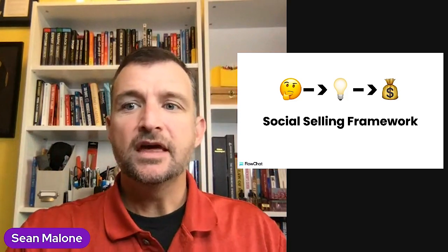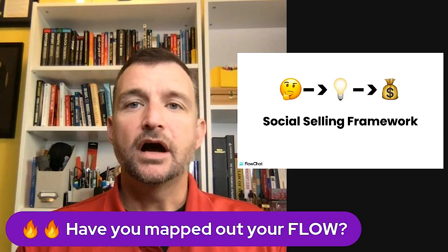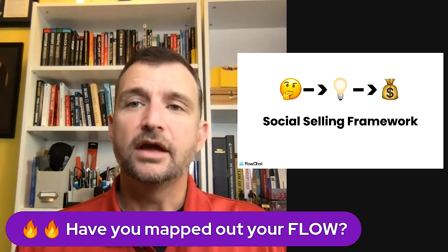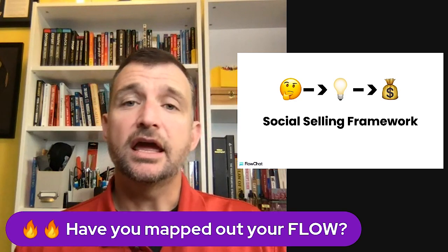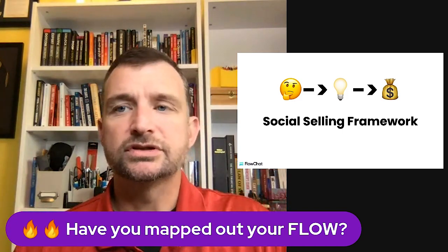We're going to talk about some really cool things. The first question I have for you is: have you mapped out your flow? This is a great time to just pull out a piece of paper and start mapping out your flow. We want to create a FlowChart, and inside of that FlowChart we just want to put some big things that give us the idea of where we're going and what we're trying to accomplish.